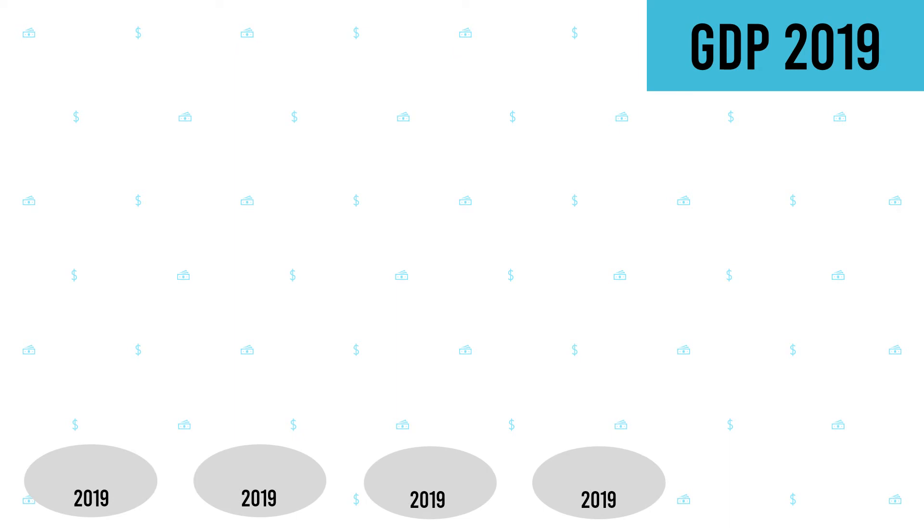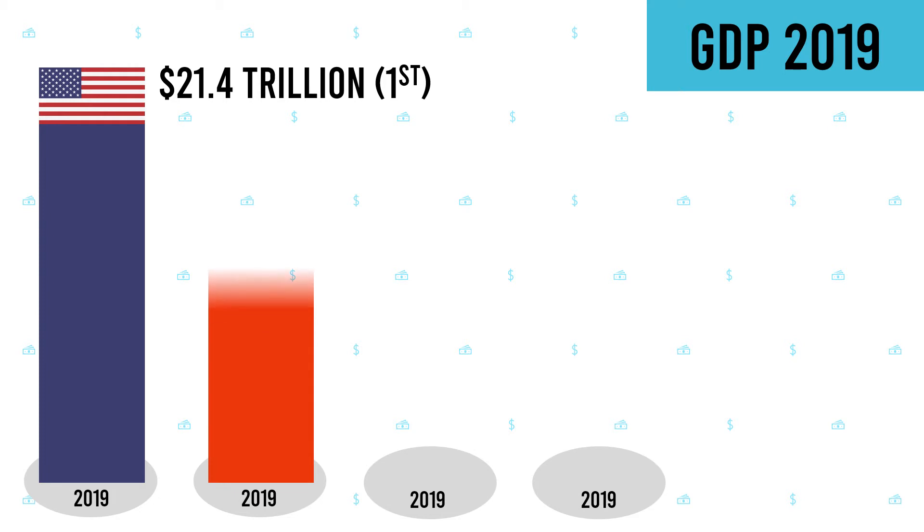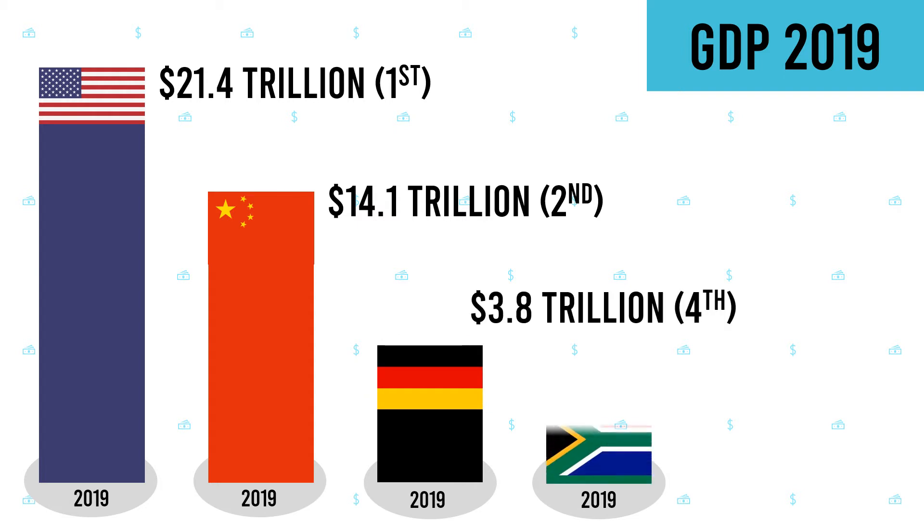Now let's look at how COVID-19 has impacted the GDP and jobs of certain countries. The United States ranked as the world's largest economy by nominal GDP in 2019 at $21.4 trillion, China ranked second at $14.1 trillion, Germany ranked fourth at $3.8 trillion, and South Africa ranked 35th at $0.38 trillion.